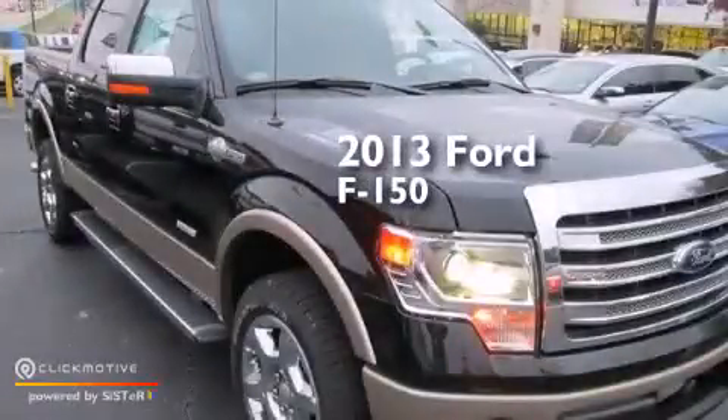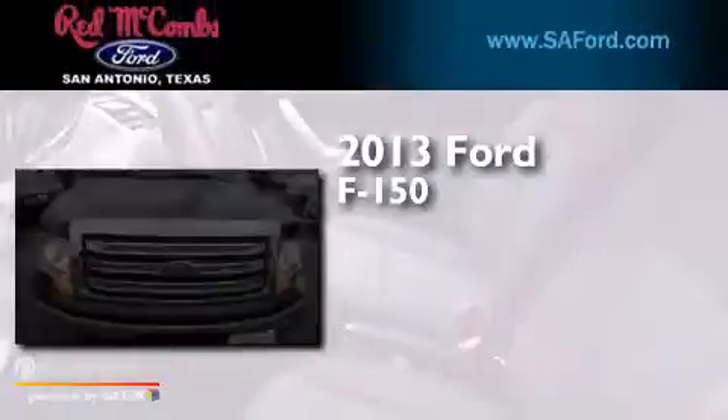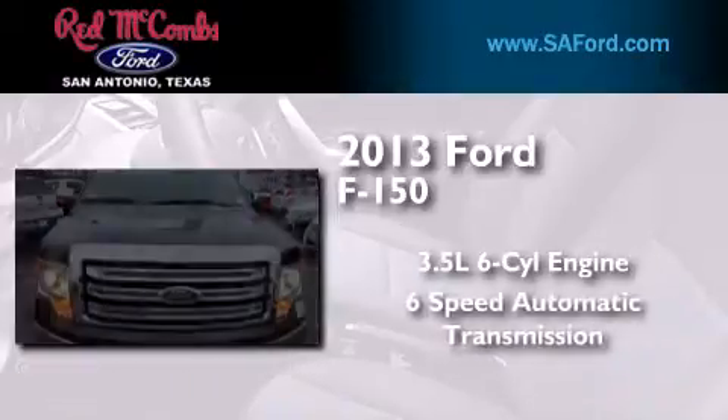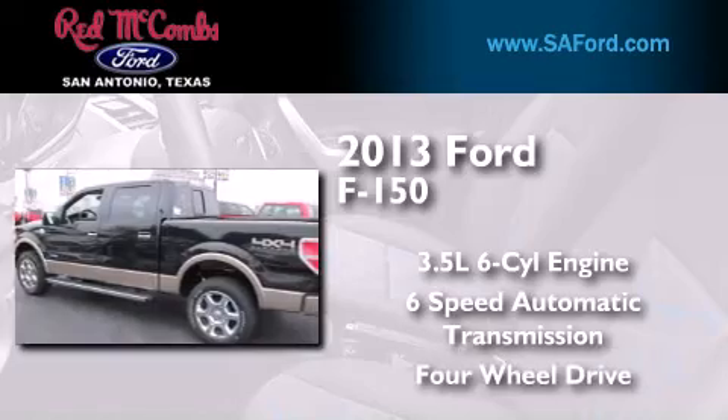This is a brand new 2013 Ford F-150. It has a 3.5-liter, six-cylinder engine, a six-speed automatic transmission, and the added capability of four-wheel drive.